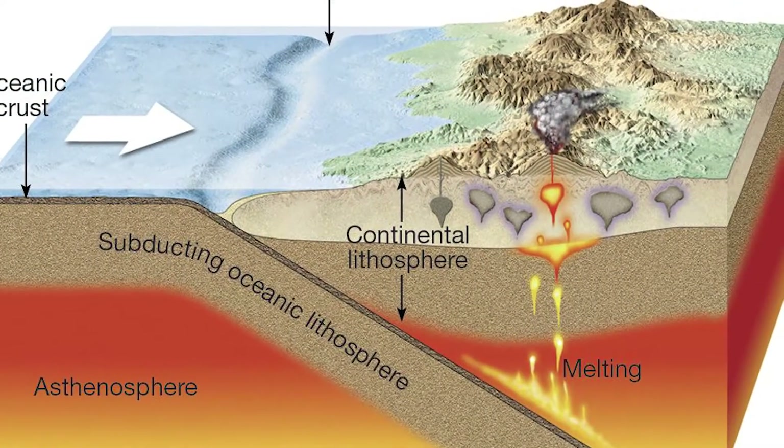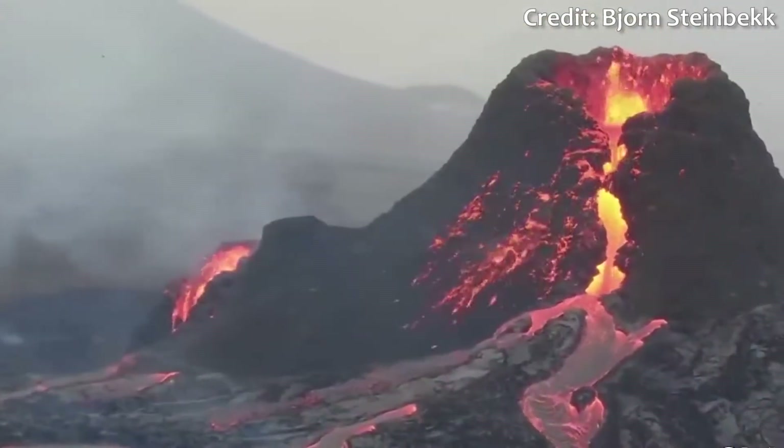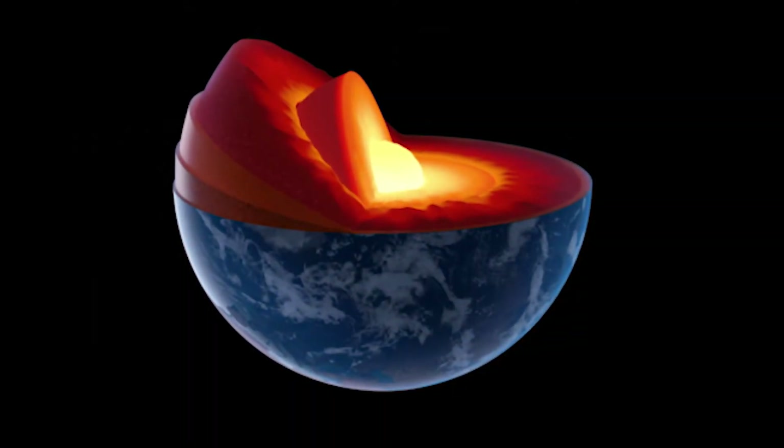Occasionally, it melts completely and erupts through the crust to give us the kind of display we saw in Iceland — a glimpse into the inner depths of the Earth. It's also easy for us to lose sight of the mind-bogglingly large timescales on which the Earth's system operates.